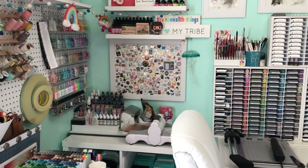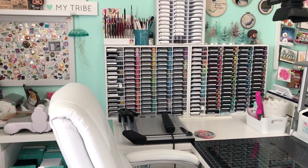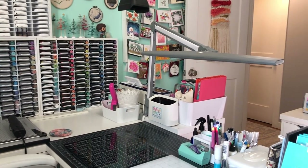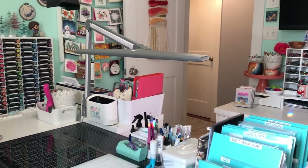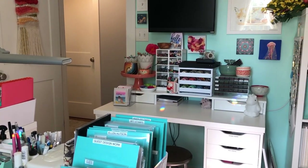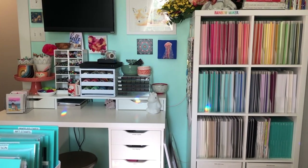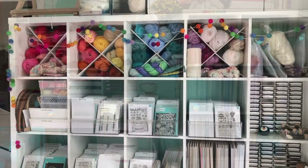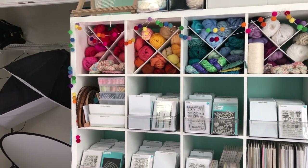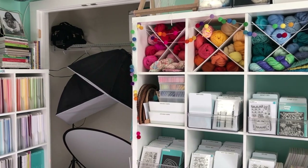My craft room isn't huge, but I've taken a lot of care in packing almost every available inch of space. It's about 10x10, so I've had to be very thoughtful about how I store and keep my supplies, and occasionally be ruthless when I need to de-stash and clean out unused supplies. I'm going to get a little Marie Kondo here, but I try to ask two questions when organizing: Is it functional for my habits, and does it bring me joy to look at? So you'll see a pretty even balance of functional organization and things that just make me smile.